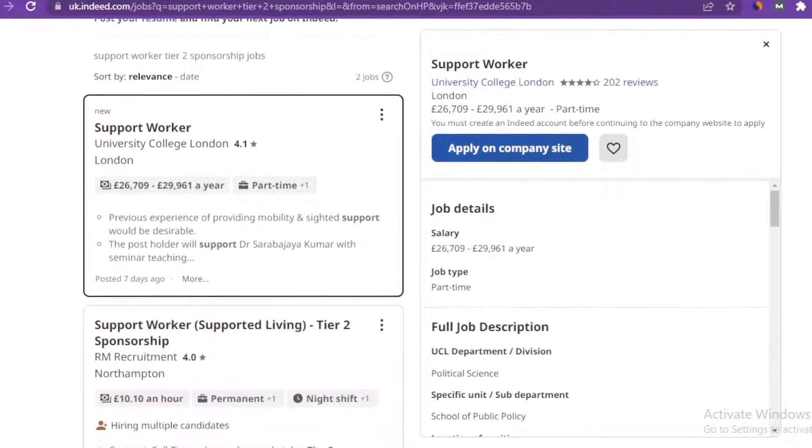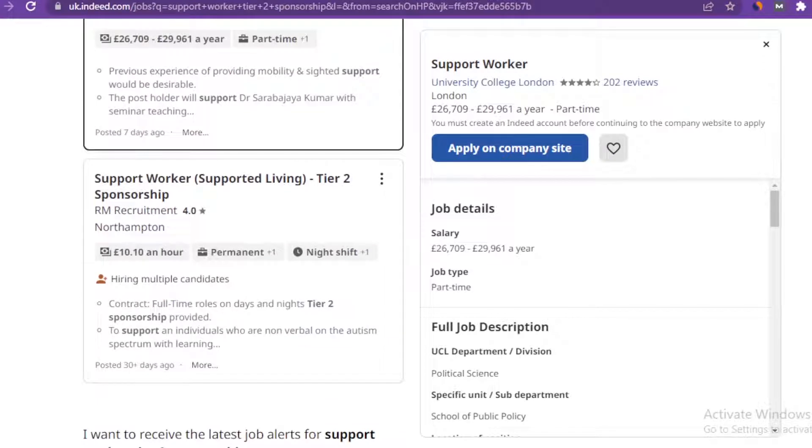If you move down, you're going to see other options too. This is another support worker option that offers you tier two sponsorship visa. The agency in charge of this is RM Recruitment at Northampton. This particular one is a full-time role covering both day and night shifts, and it pays £10.10 per hour.